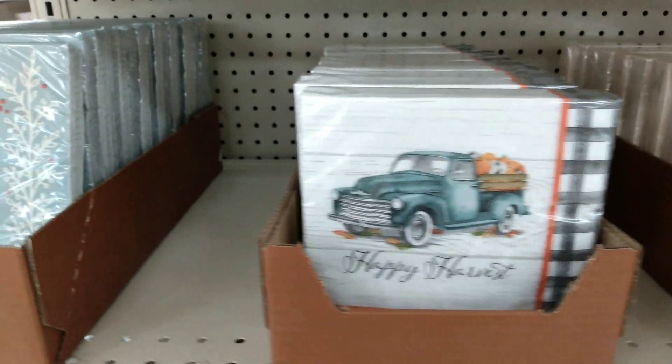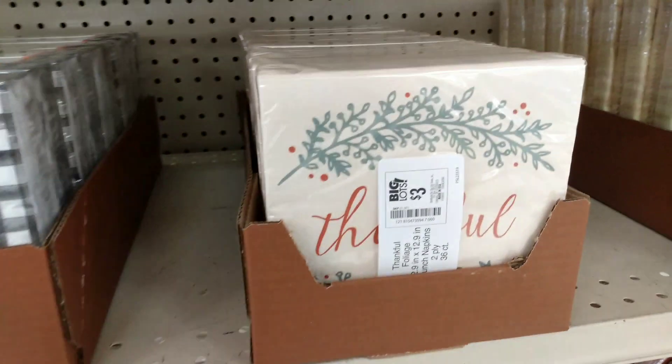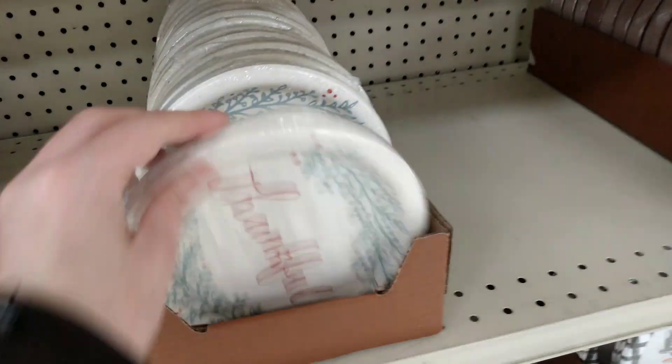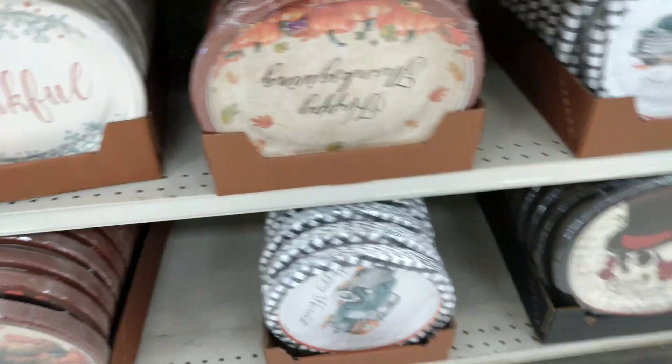All right, so we have Happy Harvest. These napkins are all $3, and the bigger sizes are $3 as well. It says Grateful, then we have Thankful, Happy Thanksgiving, and a Thanksgiving turkey — those are running $3 for any of the mini size plates. The bigger plates — this one says Thank You — and that's $3 as well. So it looks like pretty much everything is $3.